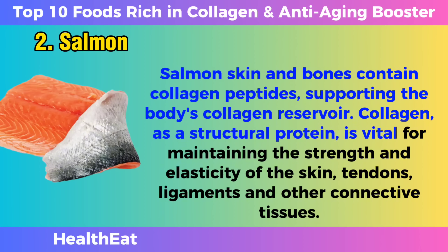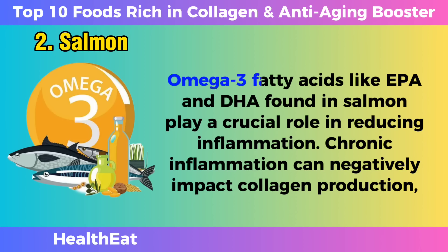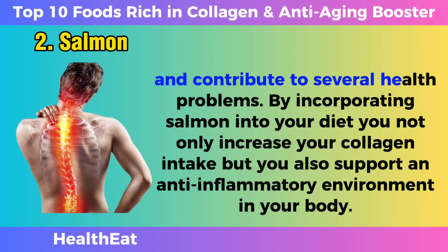Collagen, as a structural protein, is vital for maintaining the strength and elasticity of the skin, tendons, ligaments, and other connective tissues. Omega-3 fatty acids like EPA and DHA, found in salmon, play a crucial role in reducing inflammation. Chronic inflammation can negatively impact collagen production and contribute to several health problems.